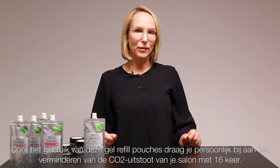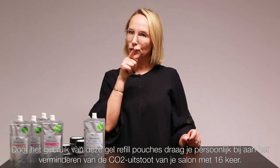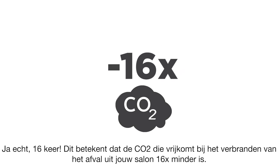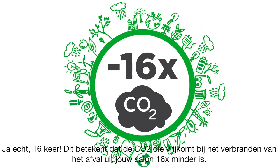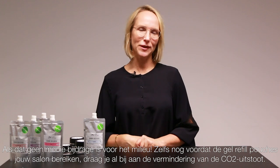By using these gel refill pouches, you will personally contribute to reducing the CO2 emission of your salon by more than 16 times. This means that the CO2 that is released to burn the waste from your salon will now be 16 times less. That's a beautiful contribution to the environment.